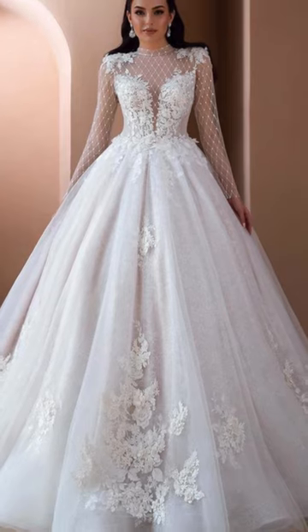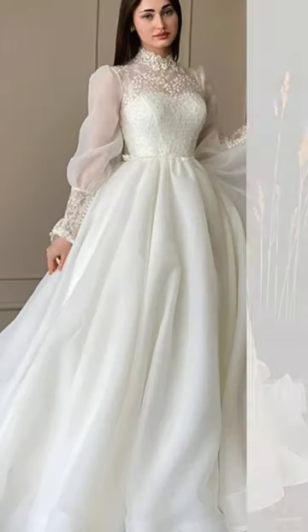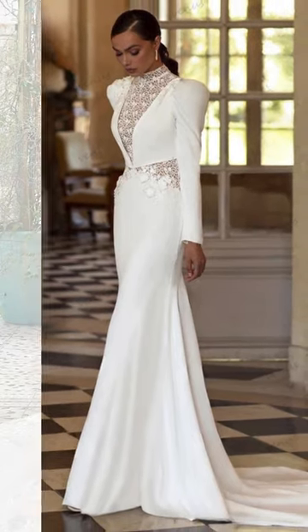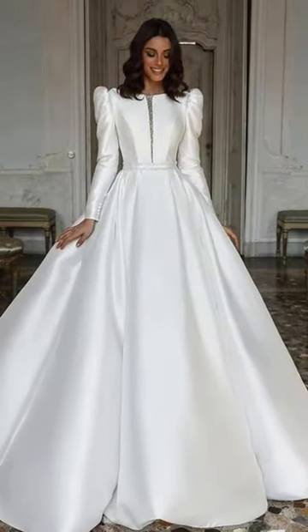First up, let's talk about the epitome of grace and sophistication: high-neck, long-sleeve wedding dresses. These beauties exude timeless elegance, blending modesty with sheer sophistication. Whether adorned with intricate lace, delicate beadwork, or smooth satin, these dresses captivate with their refined style.